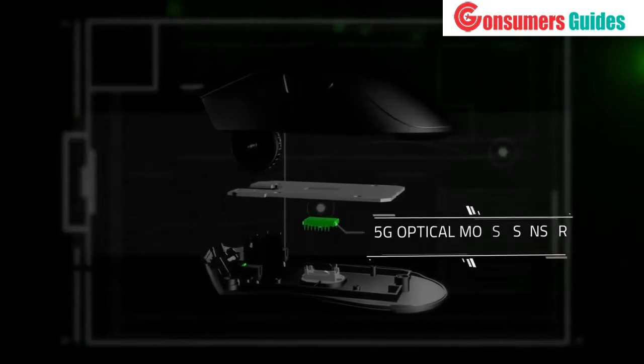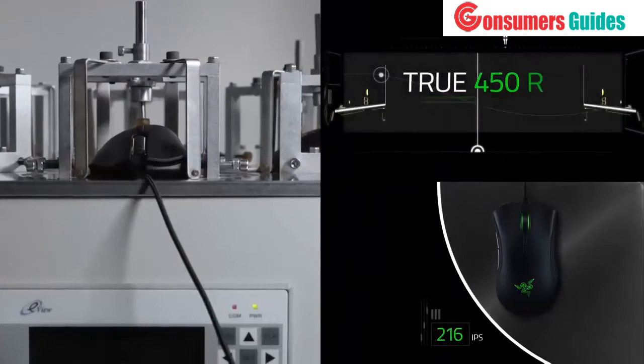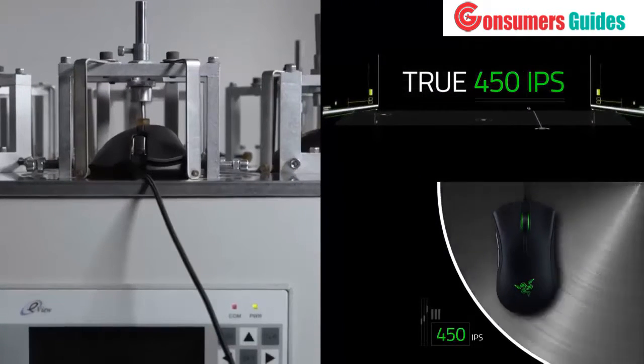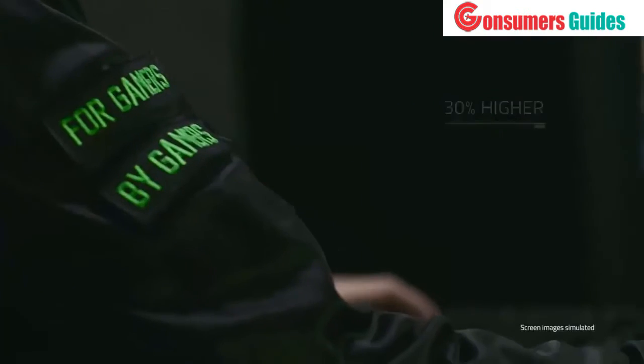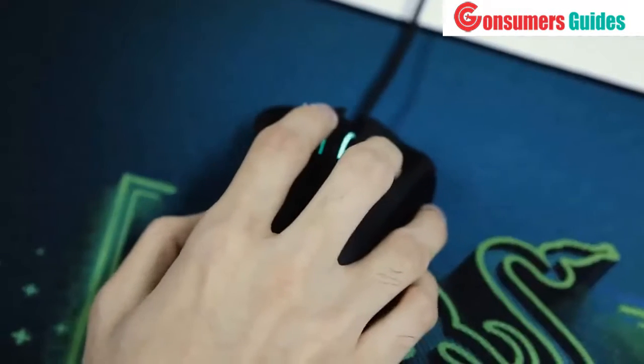Secondly, our 5G optical mouse sensor features the world's highest native tracking speed of 450 inches per second. That's 30% higher than any other sensor in the industry. No matter how fast our esports athletes move their mouse, every single motion will be captured.